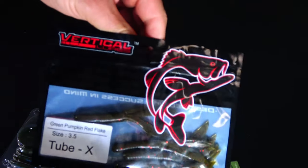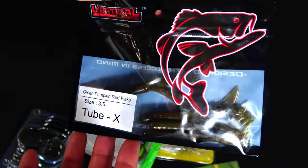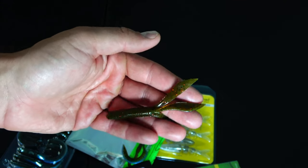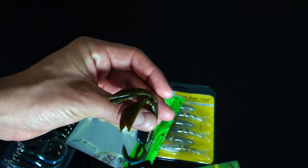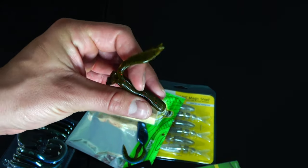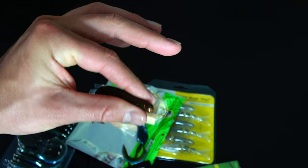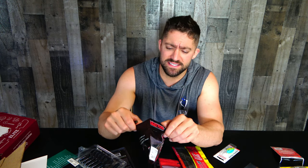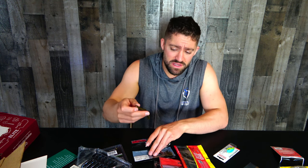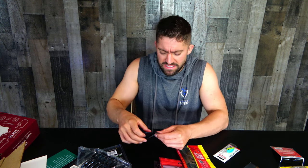This is Vertical Lures Green Pumpkin Red Flake Tube X. It's like a thick tube at the front, hollow in the bottom, and instead of a frilly tail it just has like four tentacle tails — it looks like Squidward tentacles. It's very narrow for a tube. Super scented plastics. It's kind of a skinny lure. I'm assuming you could tube it, or net it, or even make shaky head it. But it's hollow on the inside. Not a bad color though — Green Pumpkin Red Flake.